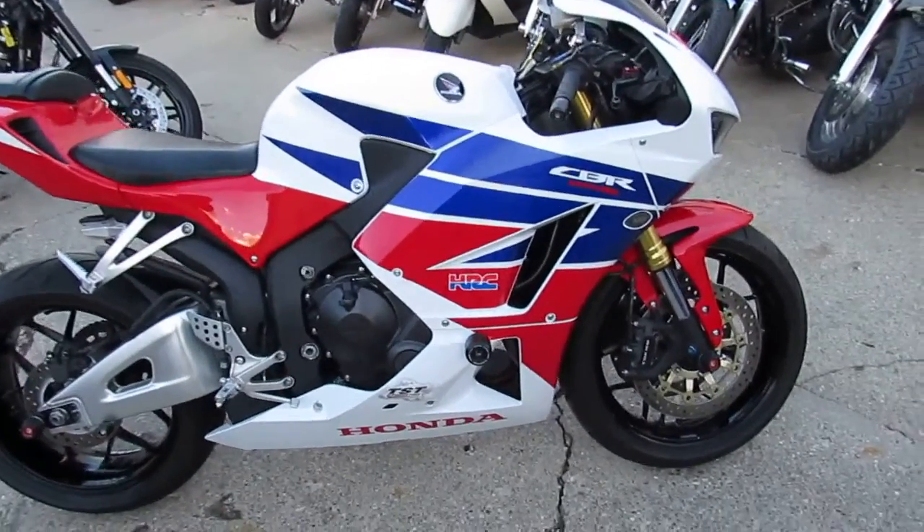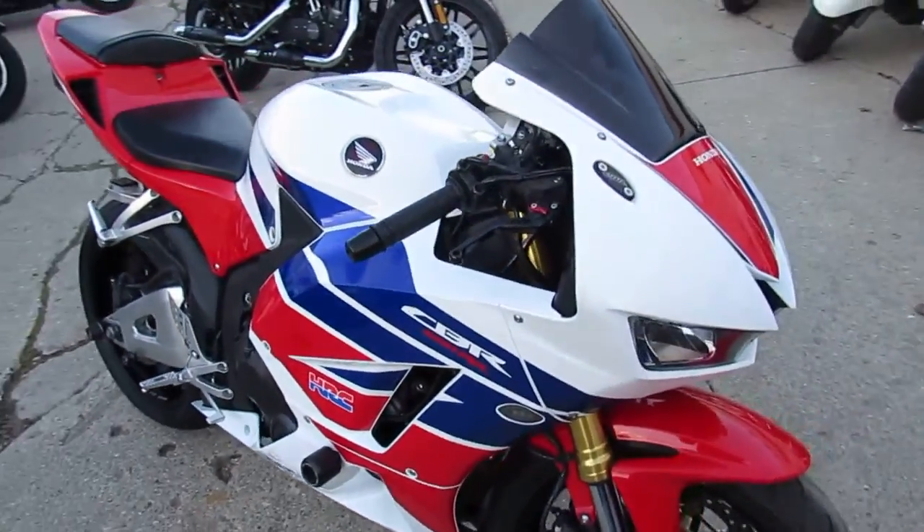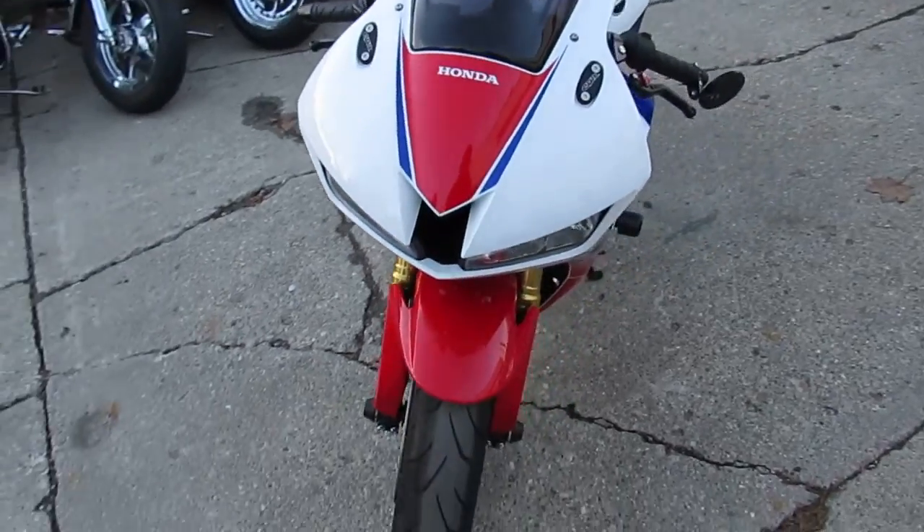Hey guys, Andrew and Aaron at Approval Powersports, we're all here doing some videos on the used sport bikes. I've got over 250 used sport bikes in stock here at Approval Powersports, probably about 50 CBR600s.